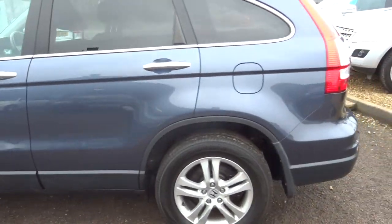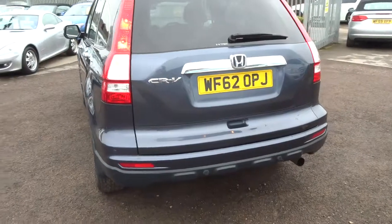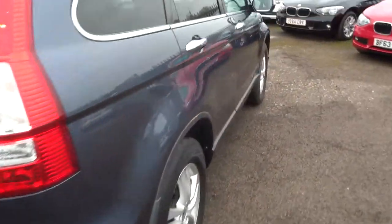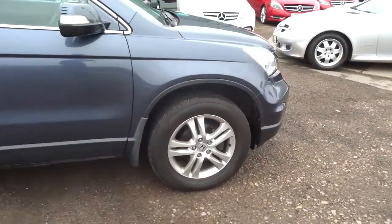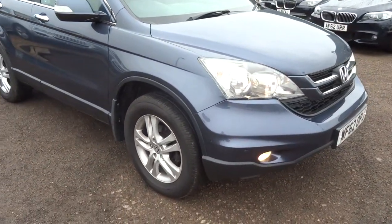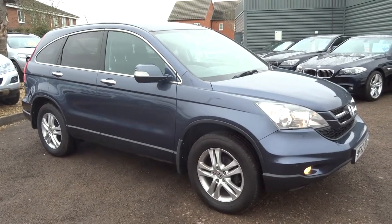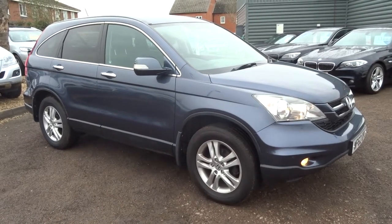We also offer finance with very competitive rates. If you'd like to exchange your car with us, that's no problem — we can help with that as well. We're located in Barford in Warwick, CV35 8BS. There's a full readout of the spec underneath this video and the photos. Our number is 01926 267813. Give us a call. Thank you very much, take care.